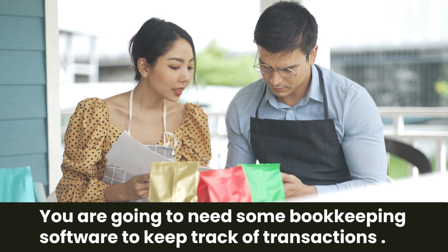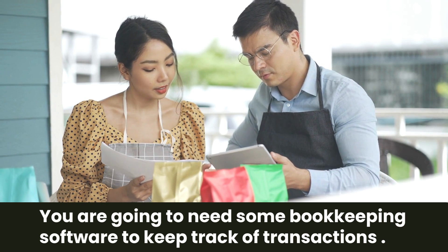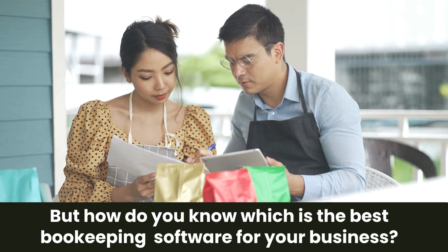If you're running a small business, you're going to need some bookkeeping software to keep track of your transactions. But how do you know which is the best bookkeeping software for your business?